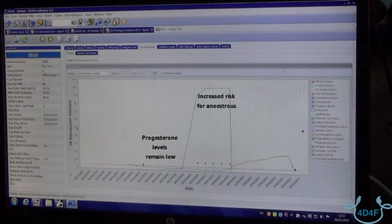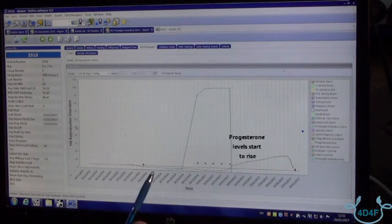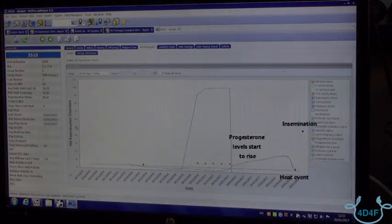Each of these turquoise triangles is the system releasing an alarm to inform the user that this cow is anestrus. This cow is now in estrus — progesterone starts to rise, possibly the result of treatment, and as it falls again we see another red triangle indicating a heat event. We know we can inseminate on this farm 36 to 48 hours after we see the alarm, and that insemination is indicated by the blue diamond.